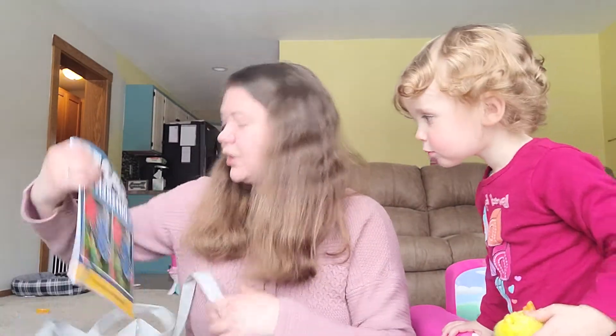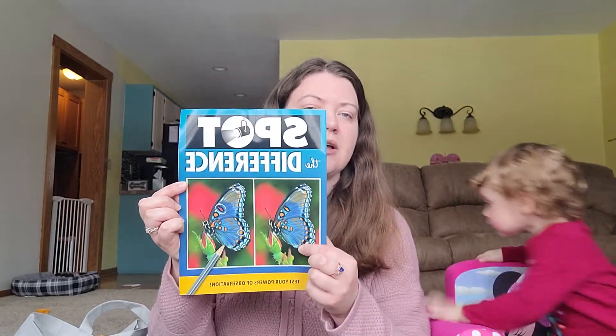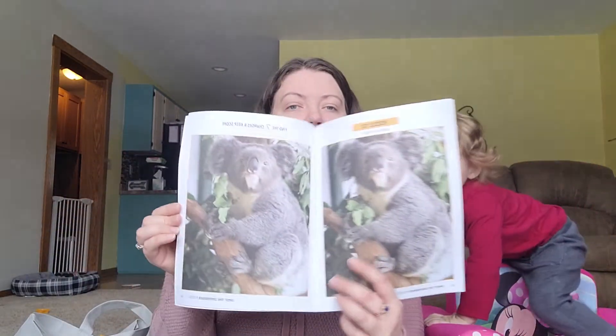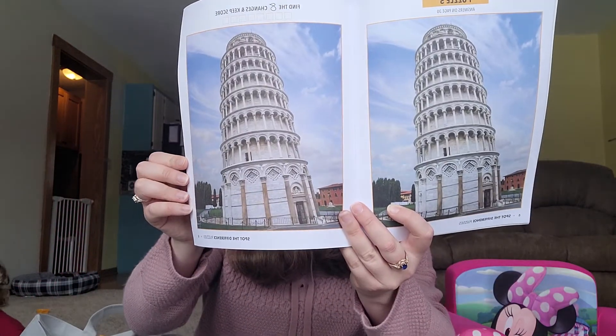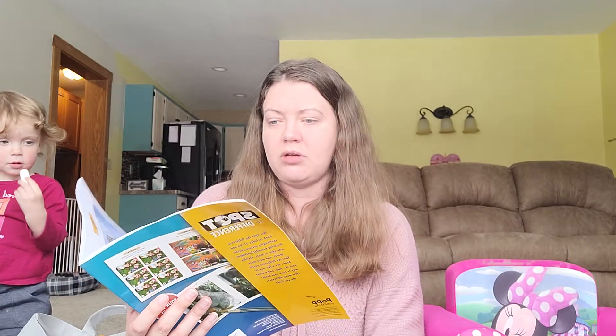My Dollar Tree sometimes carries spot-the-differences books but I've never bought them. This one just looked cool — I like butterflies and it has a butterfly on the front. There's also one with a koala and the Leaning Tower of Pisa. I thought it'd be fun. I haven't started it yet, but I definitely will — once she goes to bed I can do them.